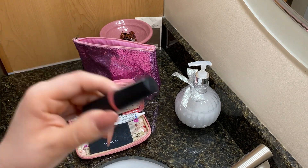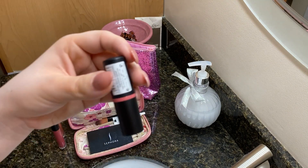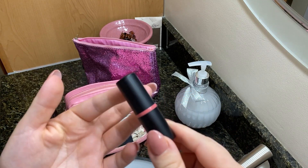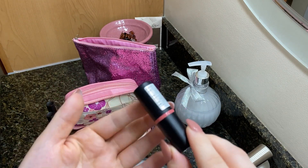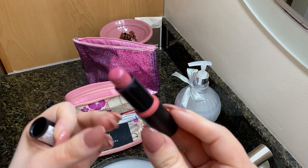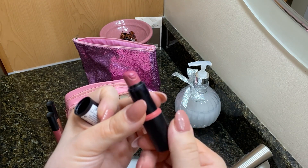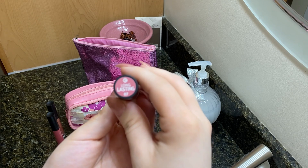Then I have this lipstick. I usually wear it underneath those glosses. This is just by Essie, and I'm not really picky with my lipsticks — just whatever has nice colors at the drugstore. Essie lipsticks are really cheap but they have really nice quality. It's a really nice moisturizing lipstick, not too thin, not too thick. It has a little E engraved in the side. It's a pretty nude. This shade is called Long Lasting 7.